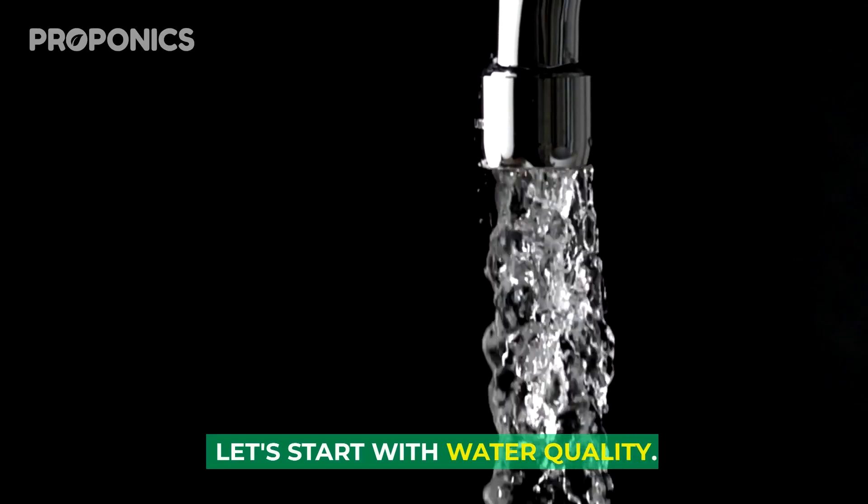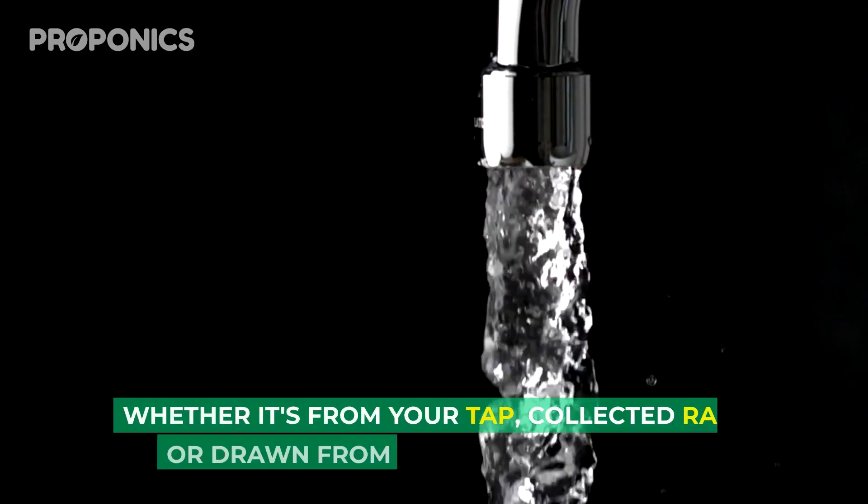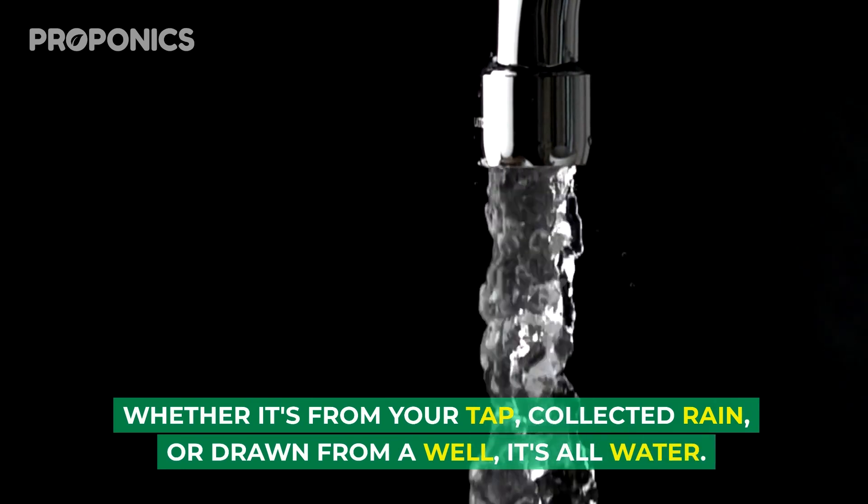As a hydroponic grower, or perhaps somebody brand new to hydroponics, have you ever wondered how the temperature and quality of water affects a hydroponic system or the plants it produces? I'm Charlie from Proponics, and today I'm going to tell you exactly about the correlation between the quality of water and the temperature of the water and how this will affect your hydroponic system.